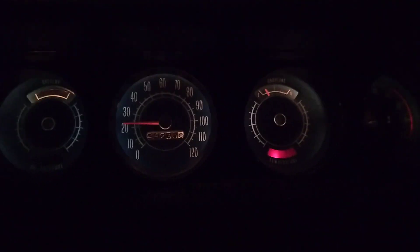Dash looks good. High beam indicator, low beam, and the radio's lit up. Stay tuned.